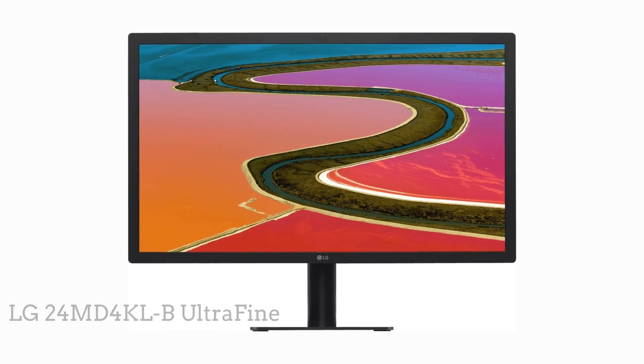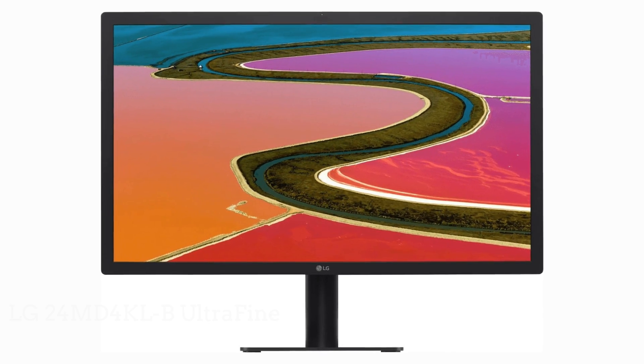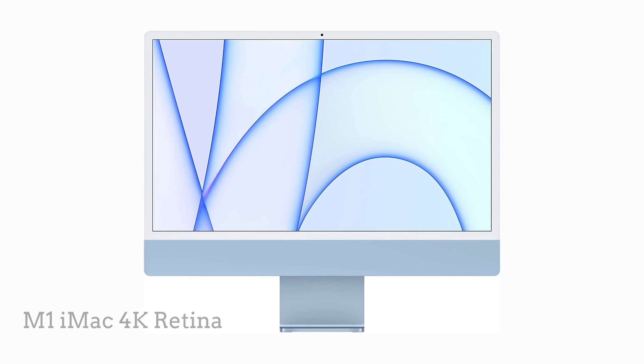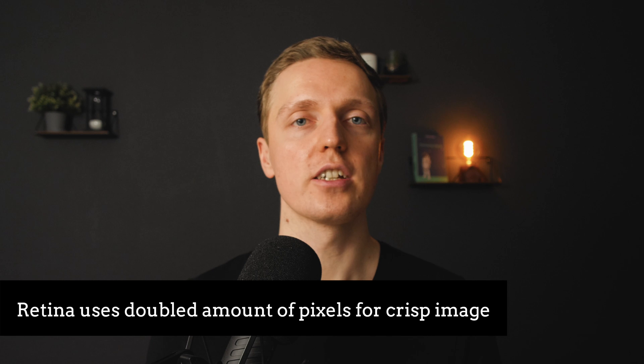If you just want to know what monitor I am using — I am currently using two monitors. One of them is an LG Ultra Fine 4K monitor which is 24 inches, and secondly I am using an M1 iMac with a 4K display. I don't use the native resolution of 4K; I am using it as a retina display, which means it doubles my pixels and I effectively have full HD on my monitor, making the image super crisp.